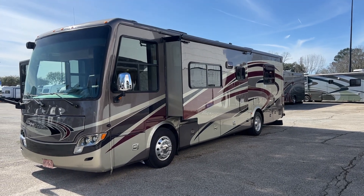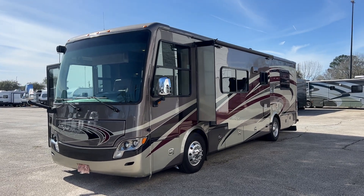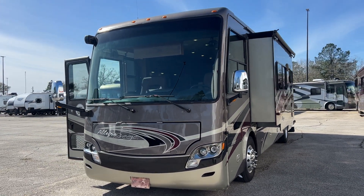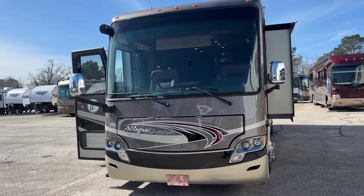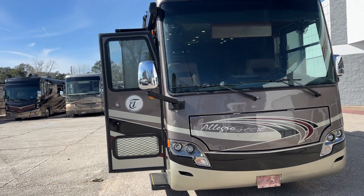Yeah, buddy! John here from Empire RV and I've got a nice unit for you guys today. This is the Allegro Breeze by Tiffin. It's a diesel pusher and if you're looking for a shorter diesel pusher, you don't want something real big, this is the one — this is the ticket right here.